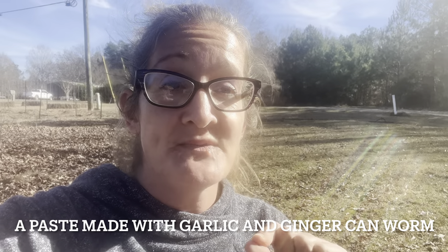Now what I found very interesting is if you're into naturally worming your animals, a paste made with garlic and ginger can be used to worm your goats and your sheep. So I just wanted to share that with you guys.